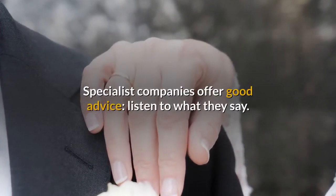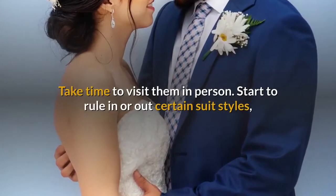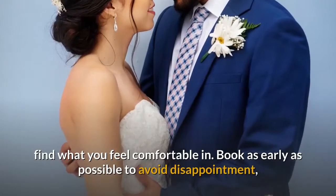Top tips when it comes to choosing your formal wear: specialist companies offer good advice, so listen to what they say. Take time to visit them in person and start to rule in or out certain suit styles, finding what you feel comfortable in.